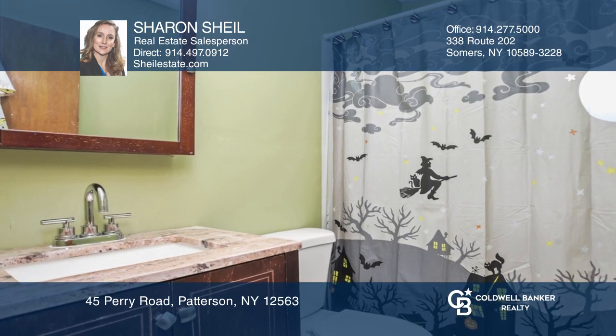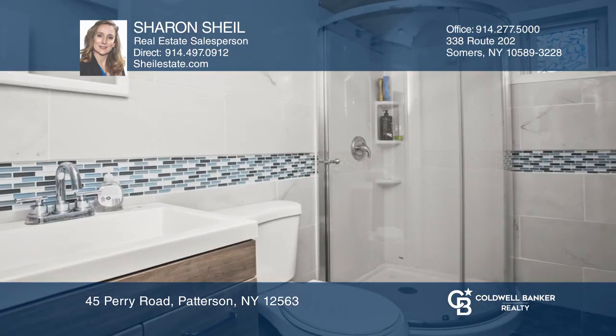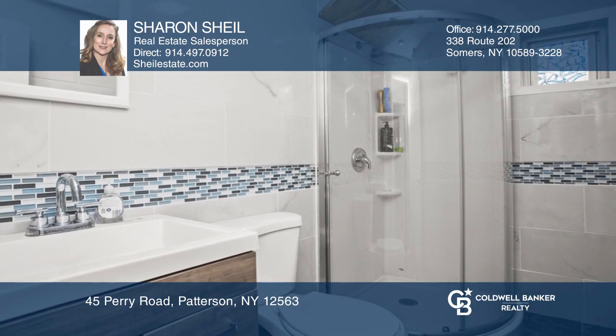The lower level is partially finished with a beautifully updated bathroom, laundry area, den, office, and storage.